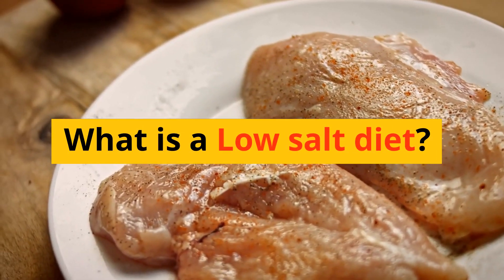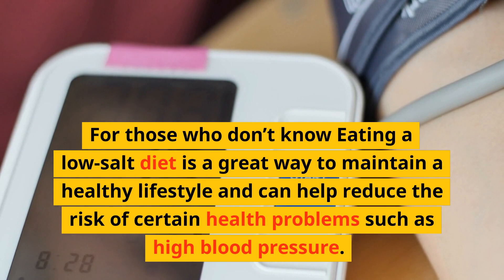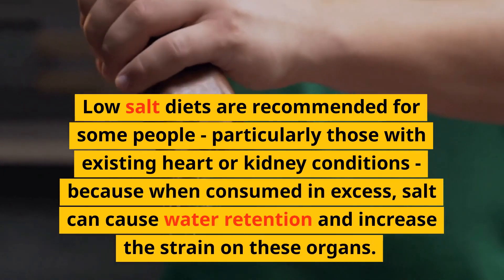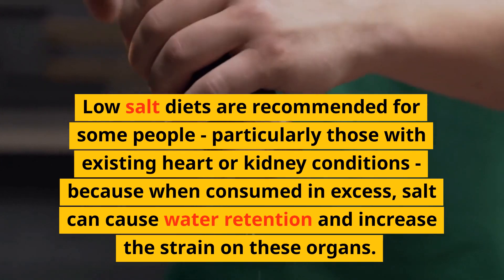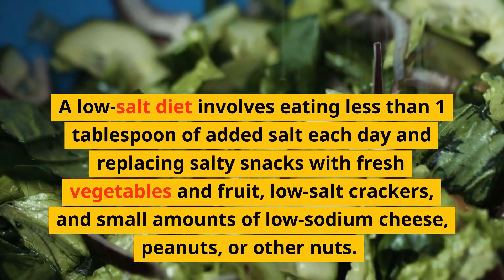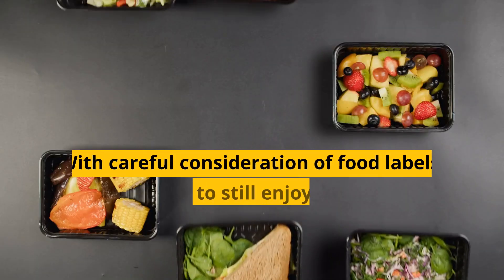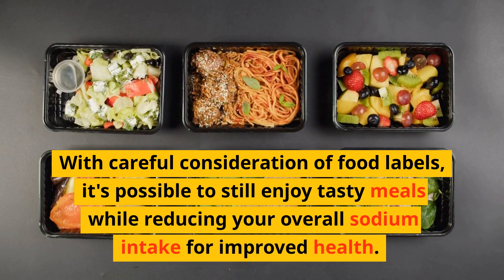What is a low-salt diet? Eating a low-salt diet is a great way to maintain a healthy lifestyle and can help reduce the risk of certain health problems, such as high blood pressure. Low-salt diets are recommended for some people, particularly those with existing heart or kidney conditions, because consuming excess salt can cause water retention and increase the strain on these organs. A low-salt diet involves eating less than 1 tablespoon of added salt each day and replacing salty snacks with fresh vegetables and fruit, low-salt crackers, and small amounts of low-sodium cheese, peanuts, or other nuts. With careful consideration of food labels, it's possible to still enjoy tasty meals while reducing your overall sodium intake for improved health.